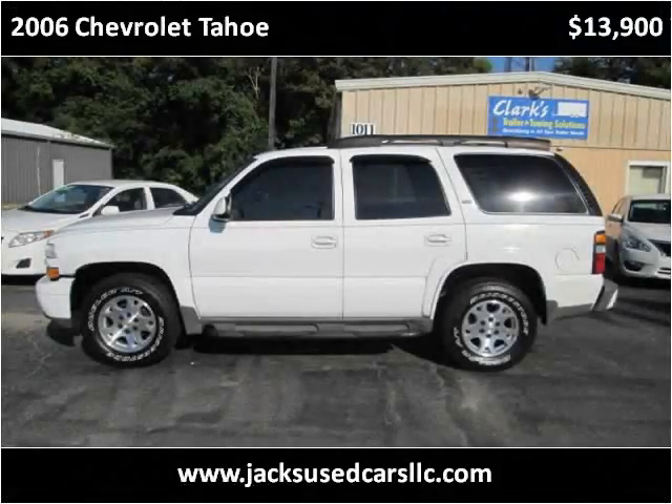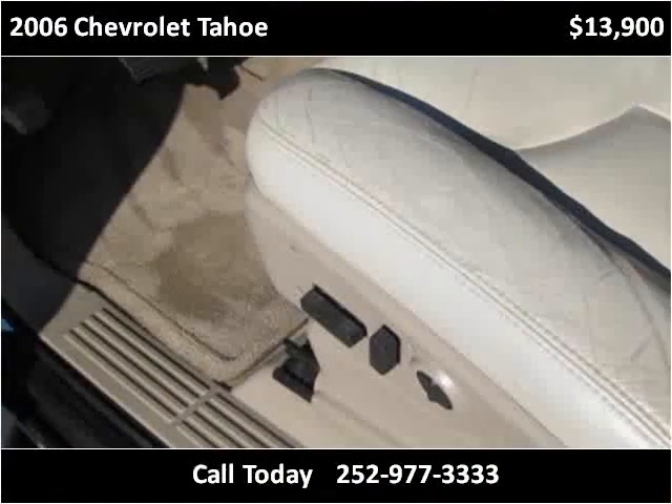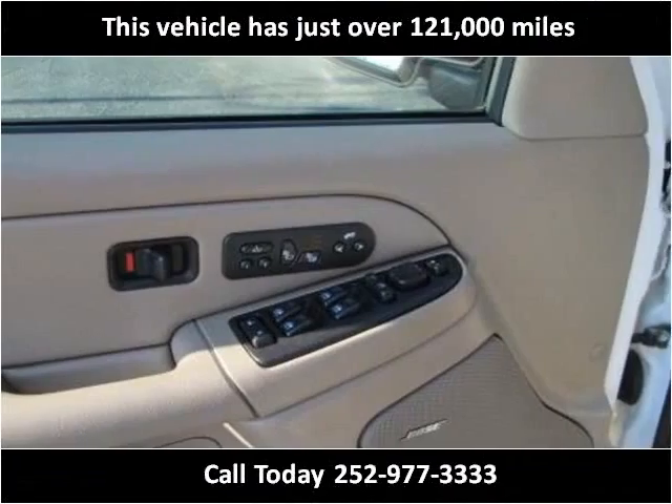This 2006 Chevrolet Tahoe is available from Jack's Used Cars. This vehicle has just over 121,000 miles.